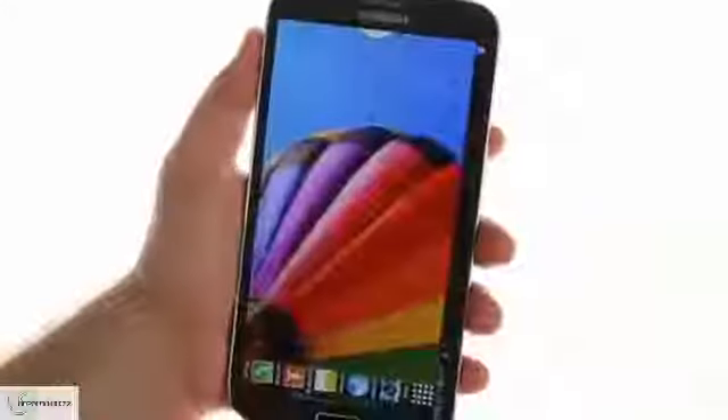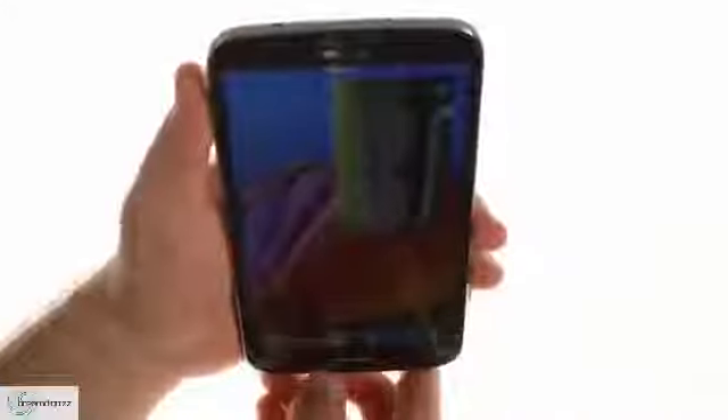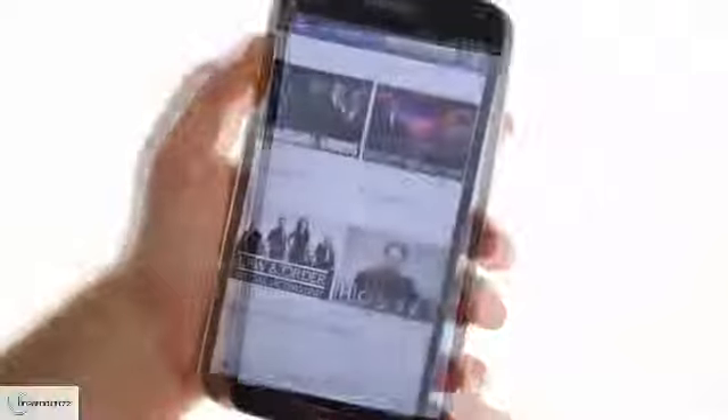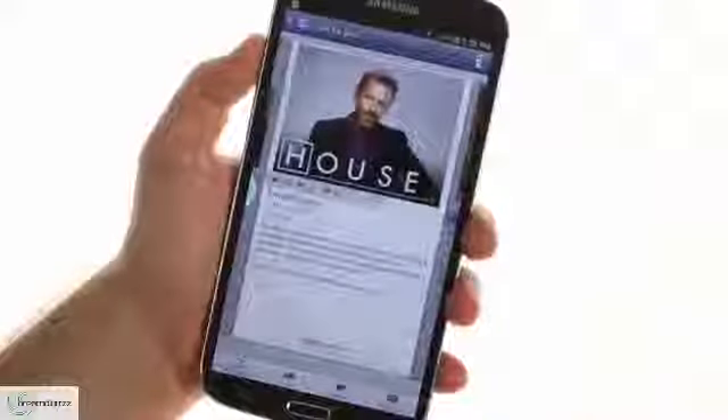The Samsung Galaxy Mega 6.3 has an IR emitter on top which allows the WatchOn app to control your TV and set-top boxes. It also integrates with several cable providers to give you a TV guide with info for each show and options to set reminders.